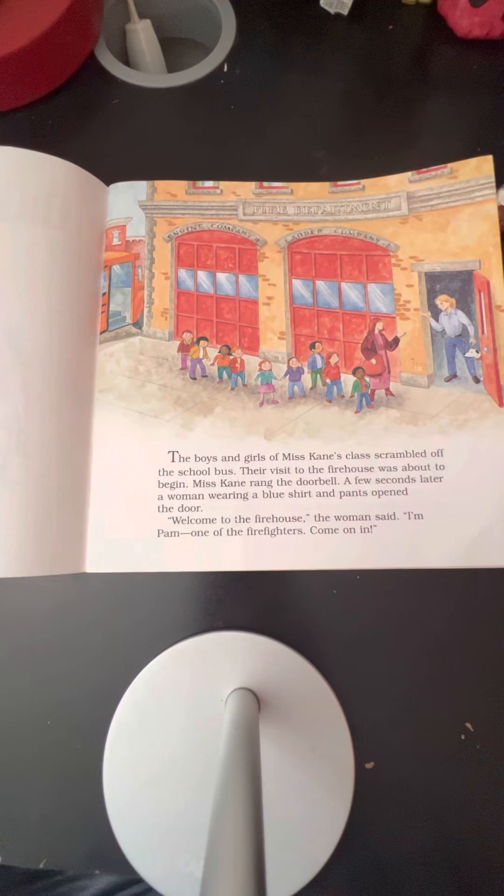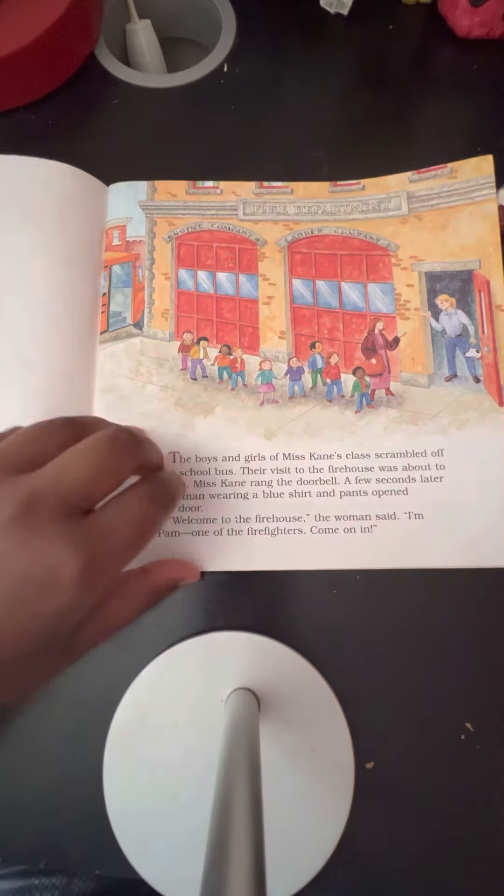The boys and girls of Miss Kane's class scrambled off the school bus. Their visit to the firehouse was about to begin. Miss Kane rang the doorbell. A few seconds later, a woman wearing a blue shirt and pants opened the door. "Welcome to the firehouse," the woman said. "I'm Pam, one of the firefighters. Come on in."